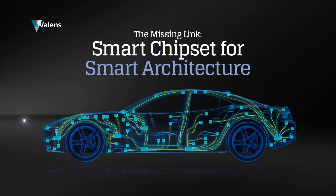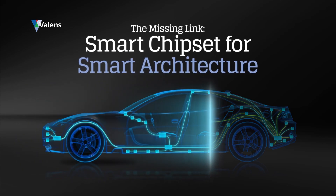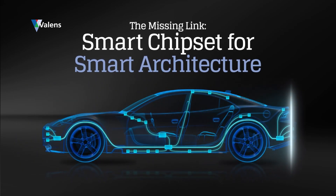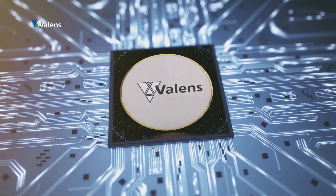Hello, ladies and gentlemen, and welcome to the Valence booth. I'm here to introduce you to the missing link for the autonomous car — the smart chipset for the smart architecture. This is what's essential to guarantee the highest level of connectivity in our vehicles. Valence is a semiconductor company that has revolutionized in-vehicle connectivity with its HDBaseT automotive technology. In the next couple of minutes, I'm going to show you the difference HDBaseT automotive is going to make in our vehicles.